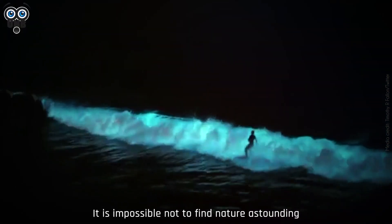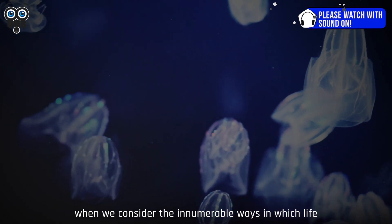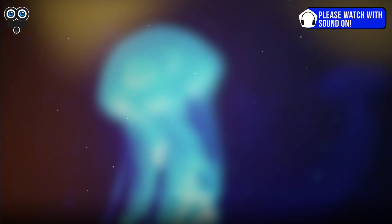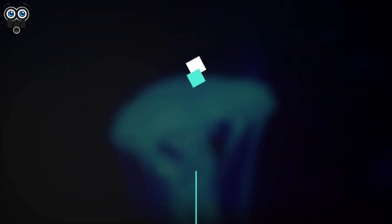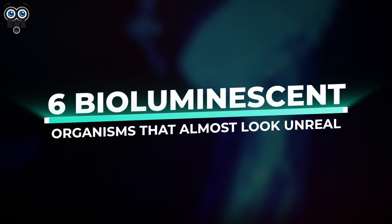It is impossible not to find nature astounding when we consider the innumerable ways in which life adapts itself to survive. Bioluminescence is one such adaptation, and here are six bioluminescent organisms that almost look unreal.